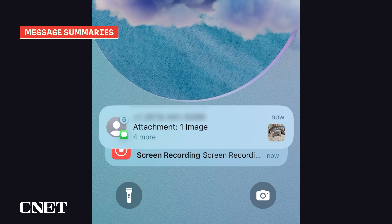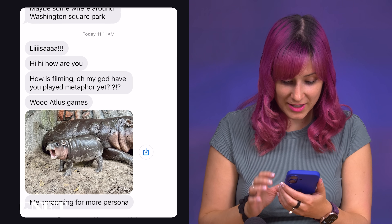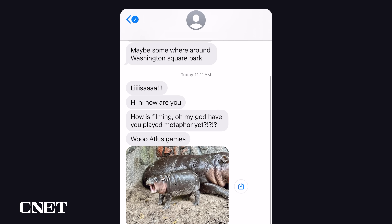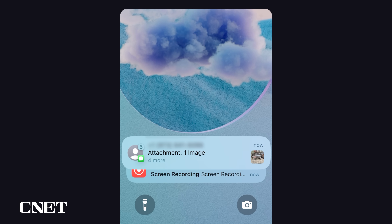When it comes to text messages, what I found much more useful is Apple's message summaries. If you get a series of text messages in a row, your iPhone will be able to sum up the content so you can see what they said at a glance. This text message thread from my coworker Noomi is a really fun example — she's asking how I'm doing, how filming is going, and whether I've played one of my favorite new video games yet. But she also sent a really adorable picture of Mudang the baby hippo screaming for more Persona. Persona is one of my favorite games, and the summary just didn't capture that.